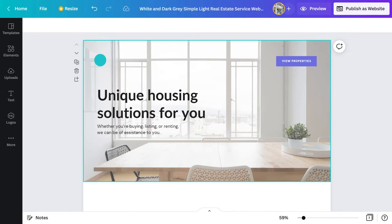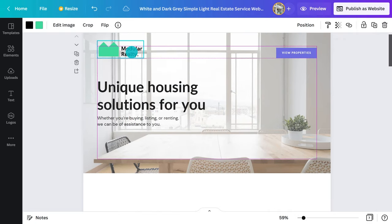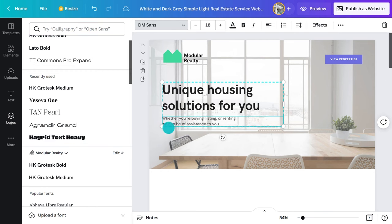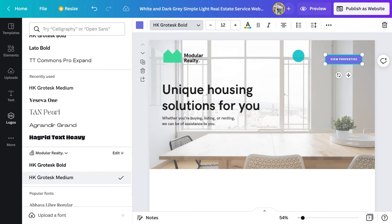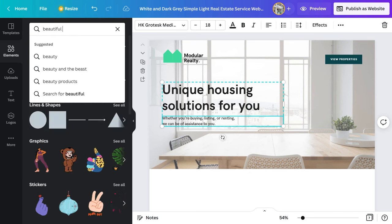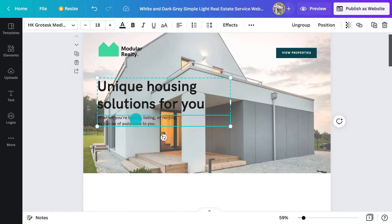Now I'll get rid of that generic logo and add in my brand identity. Let's resize it — looking good. Now I can adjust the font to suit the new brand and change the colors so they suit too. Finally, I need to find an image that better suits the types of properties that this agent deals with. I'm going to jump to the elements tab and put in some search terms. This one's perfect. Let's drag it over and it will replace the background image like this.